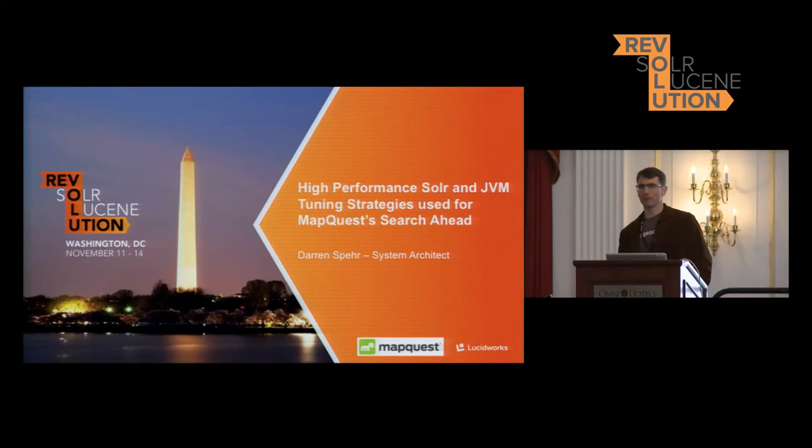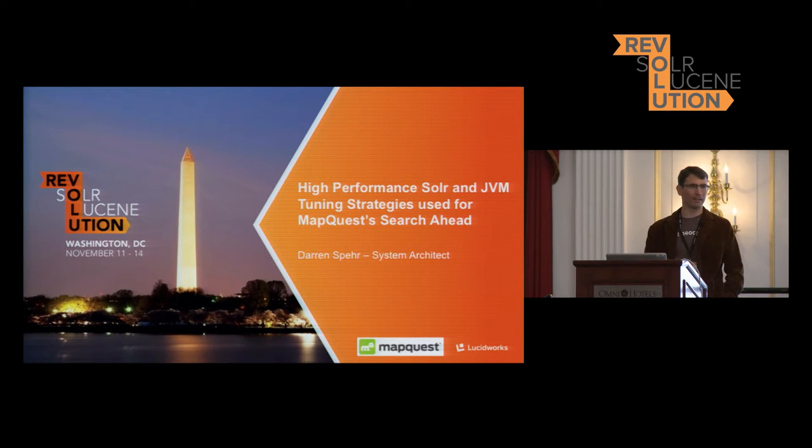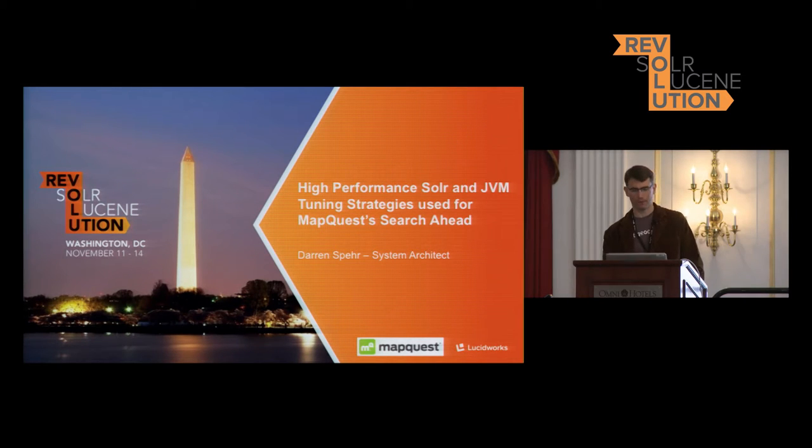You are among the brave souls who have chosen to experience the presentation on JVM tuning right before lunch, so I commend you for your bravery, especially after last night's shenanigans. My name is Darren. I am an engineer at MapQuest, and I work on JVM tuning strategies as well as Solr.